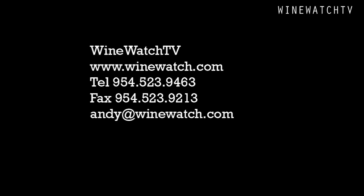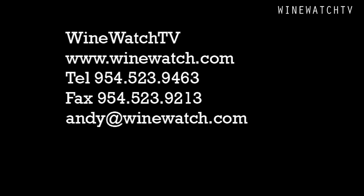That was a short visit from my friend Spencer at Noble Wines. I'm your host Andrew Lampassoni, signing off for the Wine Watch — remember, always drink the good stuff first.